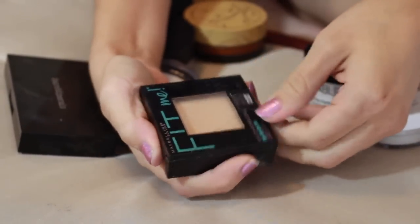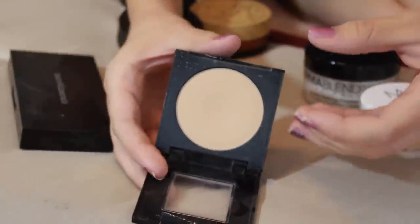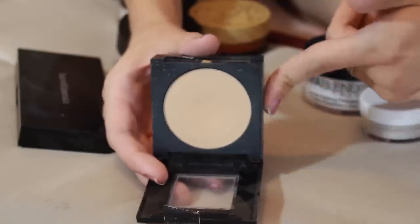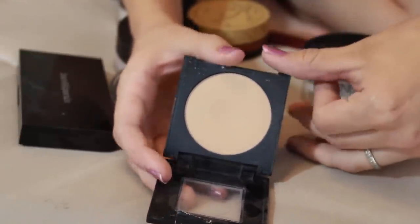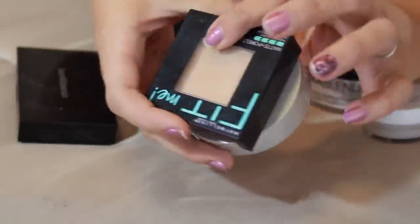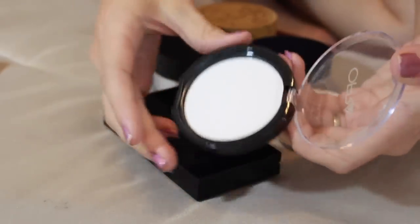The only other powder foundation I'll be keeping is the Maybelline Fit Me Matte and Poreless powder. It's a great drugstore alternative that gives me a little coverage. I actually use it sometimes when my liquid foundation was a little too light to help darken things up and color correct, making it a closer match. So this is great to have.